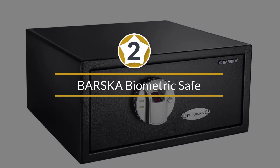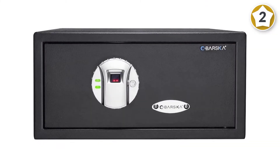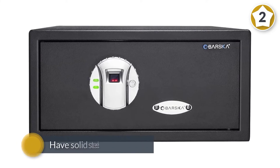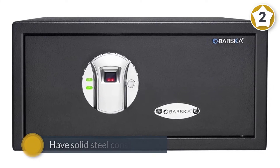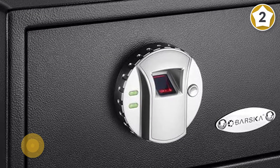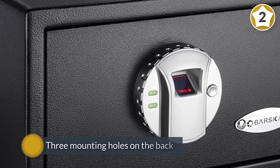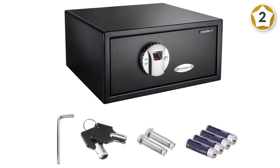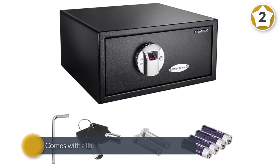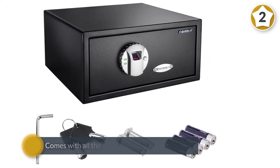Number two: Barska biometric safe. Barska security safes are ideal for everyday access, parents and grandparents, instant home defense, theft deterrents, and childproof storage. These safes have solid steel construction with six mounting points — three mounting holes on the back and three on the bottom — and come with all the necessary mounting hardware.